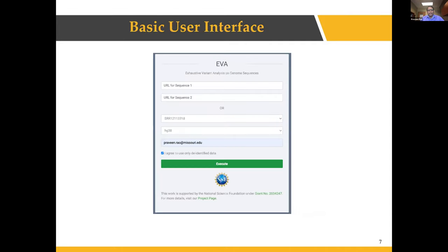We are currently building a simple UI where you can provide URLs for your files, click execute, give your email ID, and we will send back the variant analysis file once the process is completed.